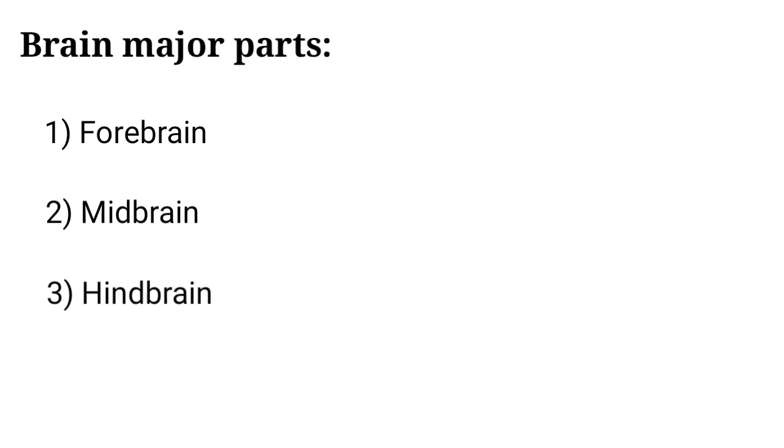Brain major parts: number 1, forebrain; number 2, midbrain; number 3, hindbrain.